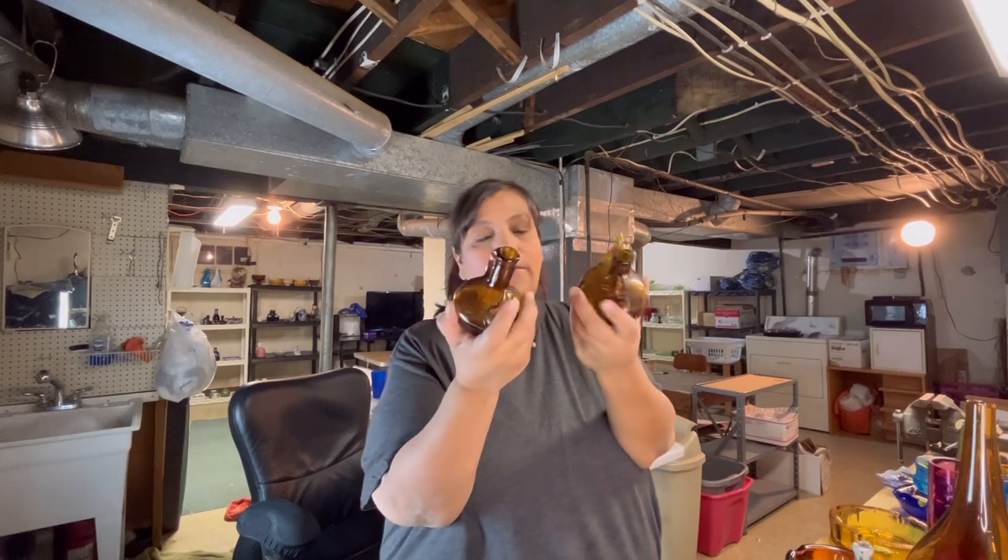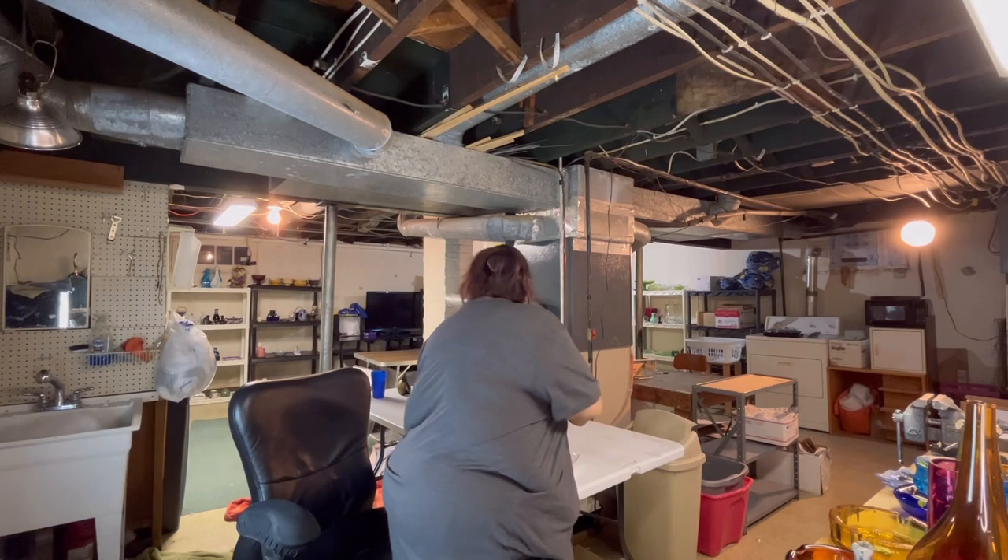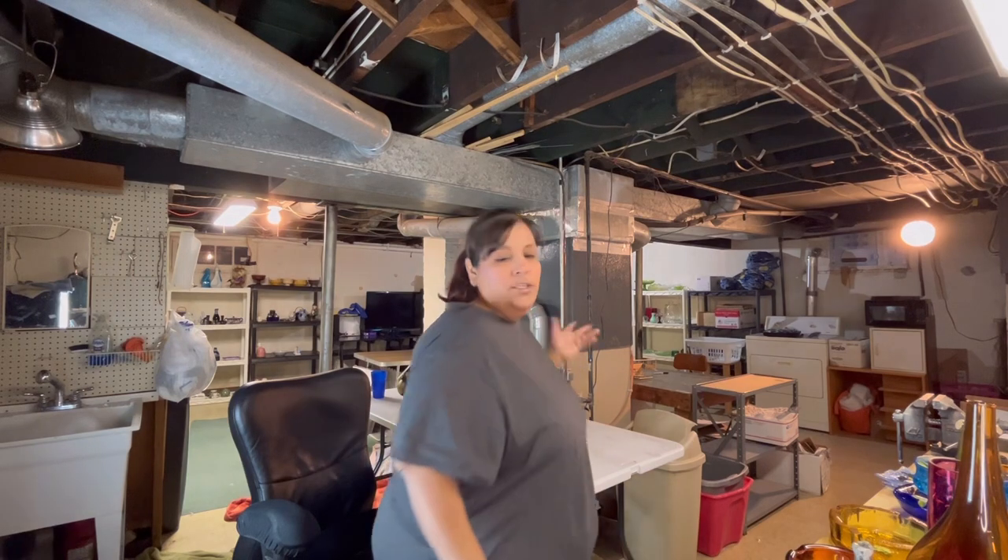I also found this iridescent, kind of carnival clear-cut dish — that was $4.49. And then I found this pair of amber cruets. I paid $1.50 each for them. They should do good.